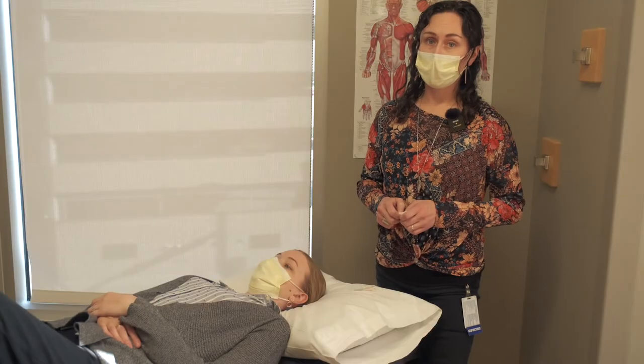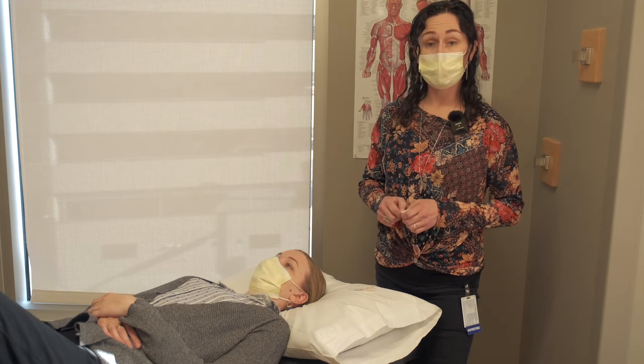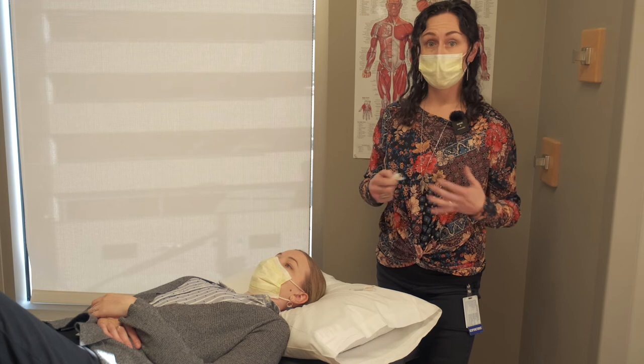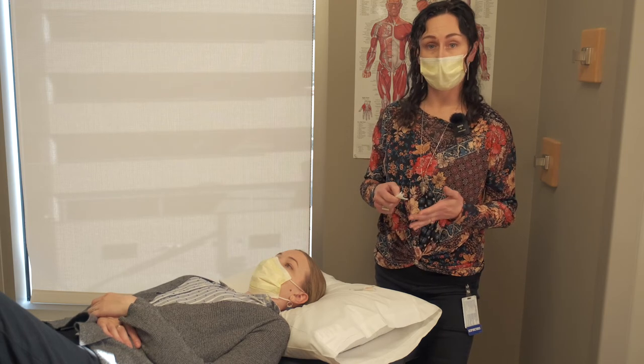A lot of times people come in for acupuncture with headaches, tension, stress, anxiety. And it can be a really effective way to relieve some of that stress and tension in the body. It can also be very helpful for something like headaches and migraines.